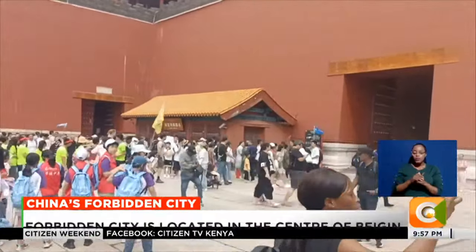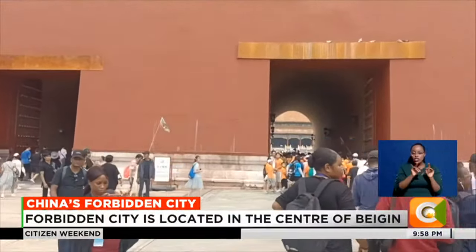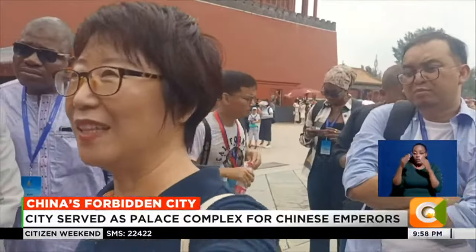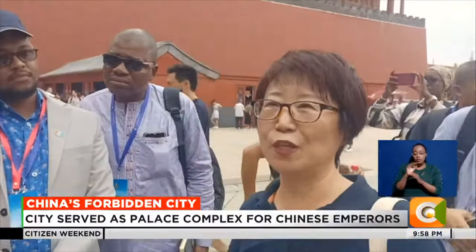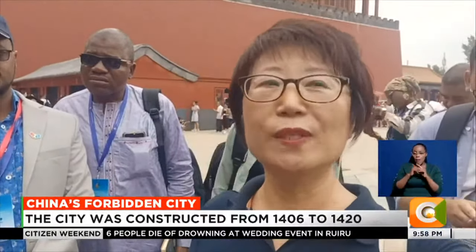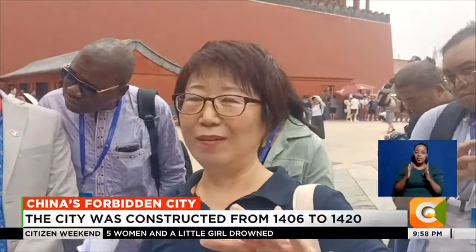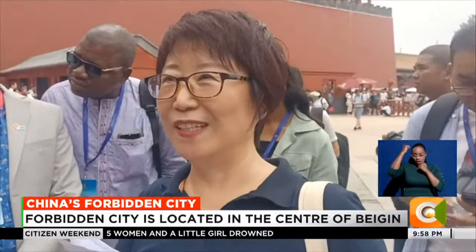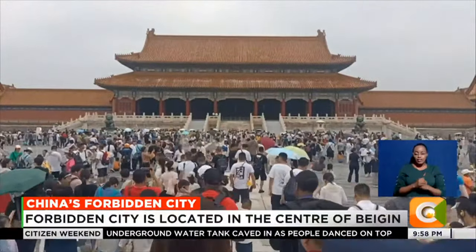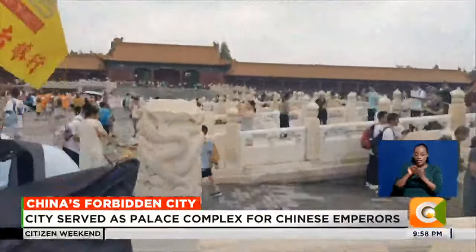There were also gates each for the royal family, senior officials, and military officers, and whenever there was a grand ceremony, a special gate was provided. One gate is for officials from the royal family, another for senior officials. The two side doors are only for grand ceremonies — military officers from one side, officials from the other.